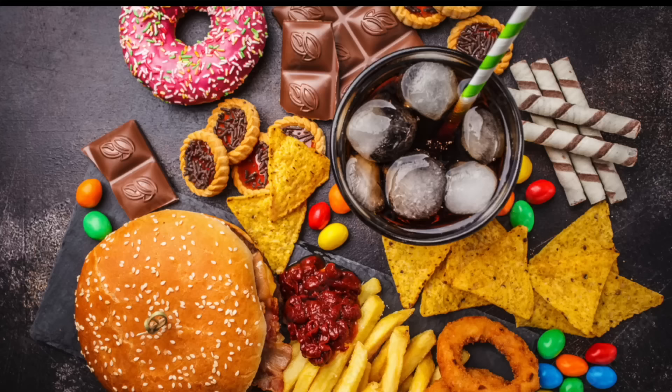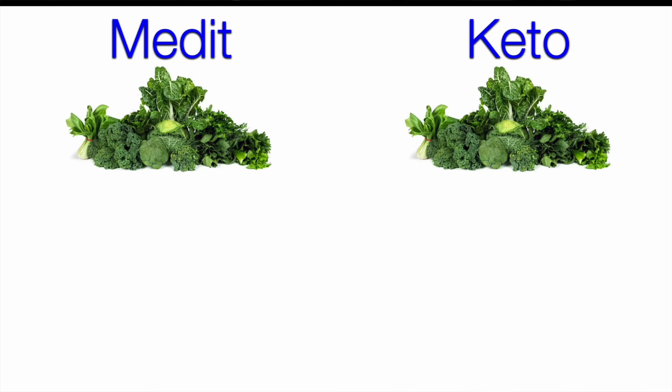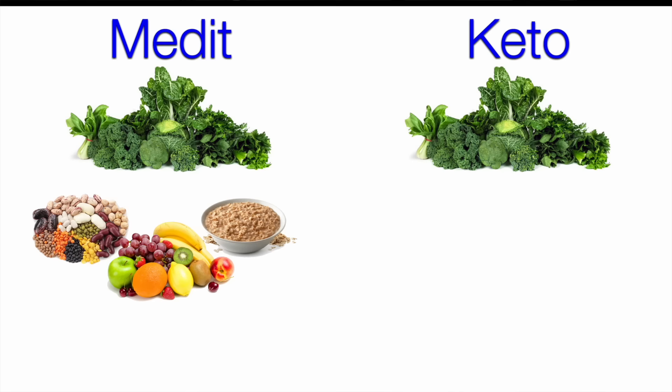Both diets were designed to be clean, meaning that the participants were asked to avoid junk food, refined grains and added sugars, and both included non-starchy vegetables like leafy greens. The main differences were the mediterranean diet included legumes, whole fruit and whole grains, while the keto diet avoided most of those foods, except for maybe some berries.